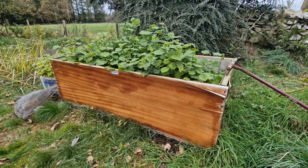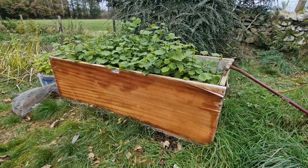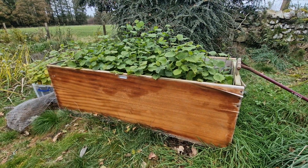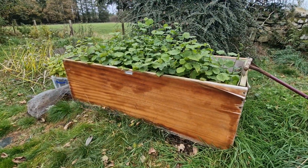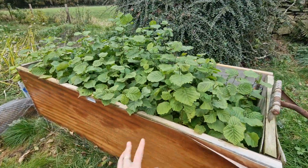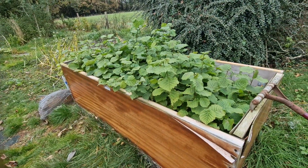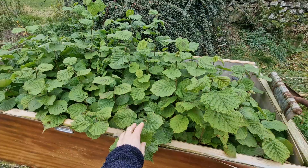Just doing an update video with the hazel saplings because some people might want to pre-order trees, so just letting everyone know the stage of the saplings at the moment.